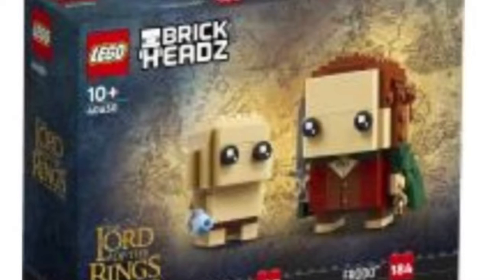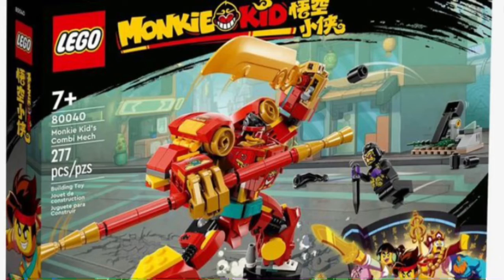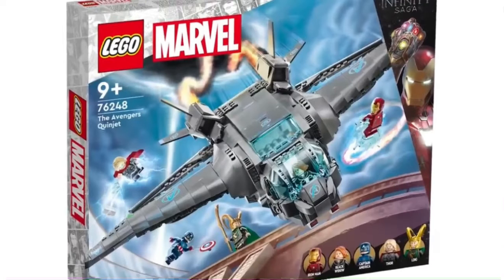Hello everyone, welcome back to a brand new LEGO news video. The last couple of days, brand new LEGO sets have been revealed for next year. Let's take a look, starting with Marvel. We got our first look at a brand new Hog Buster set, which will include Okoye and Bruce Banner and some Outriders as enemies.